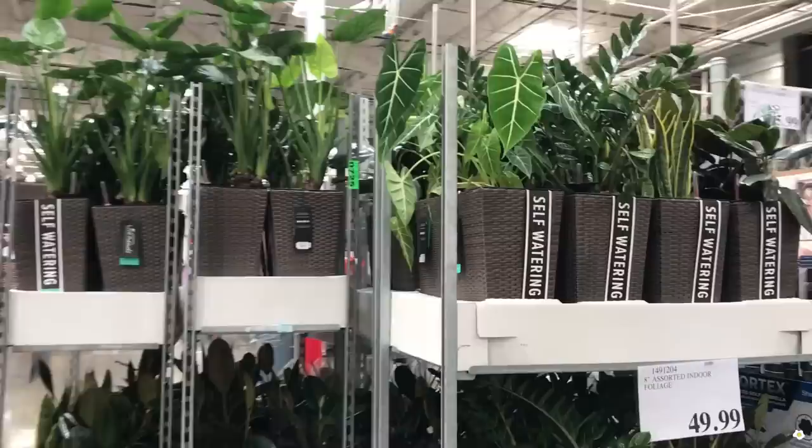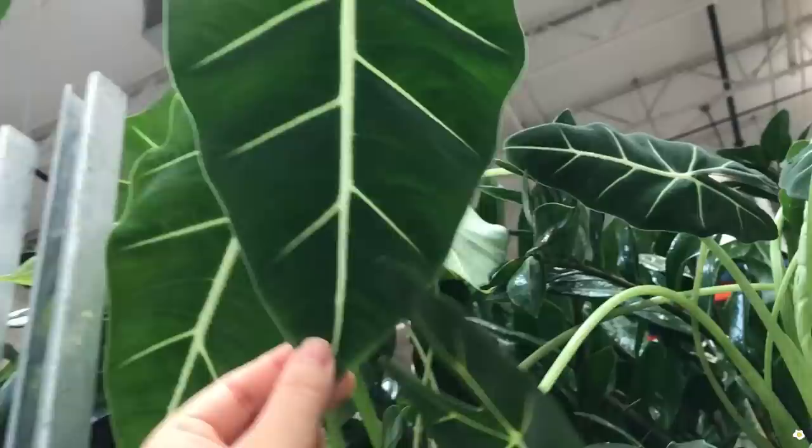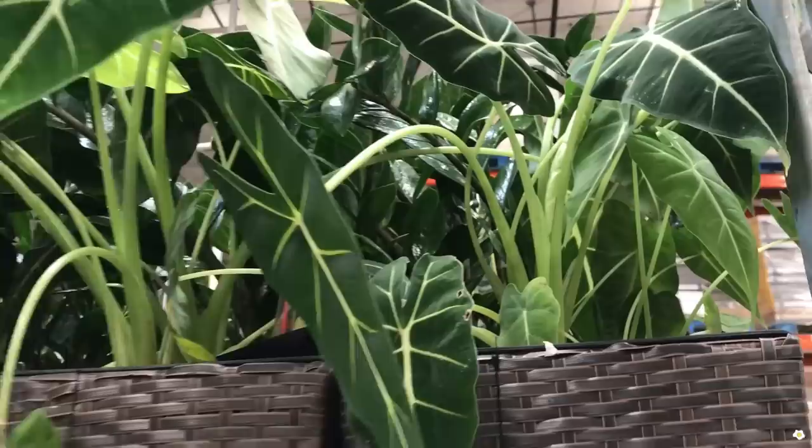Thank you so much Costco for bringing so many beautiful plants. My eyes are staring at this beautiful Alocasia Fried Egg. Look at this leaf — it is huge, super super velvety and veiny. It just looks so sexy. Compared to my hand — hand test — wow! And there are so many plants in one pot.